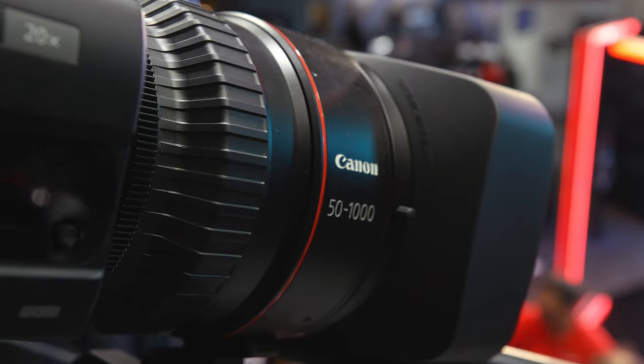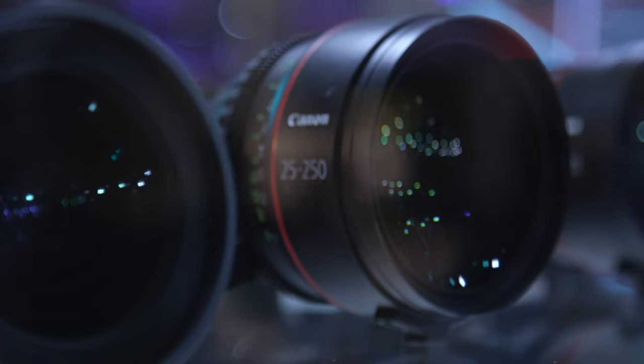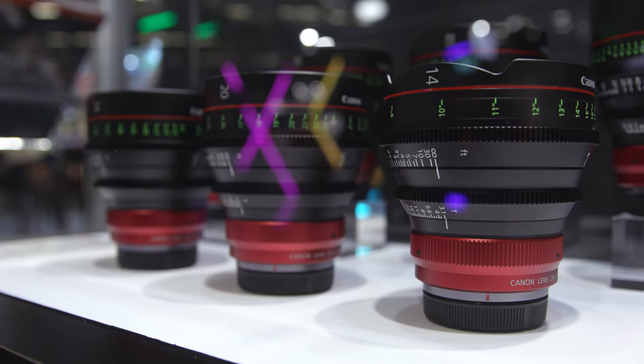For broadcast we have our ENG and box type lenses, and in the cinema industry we offer a range of zoom and prime lenses, and then of course we have our vast ever-growing range of RF glass for the EOS R cameras.